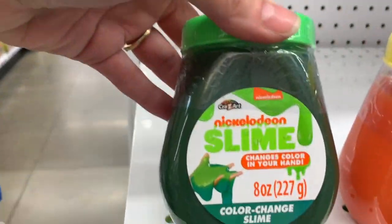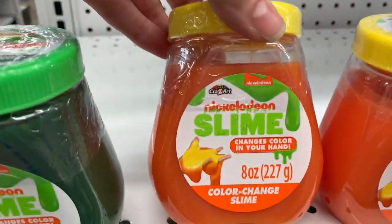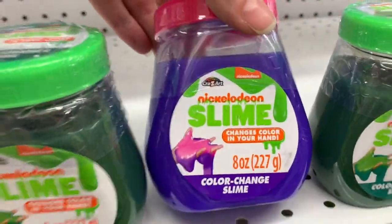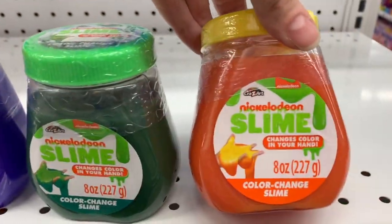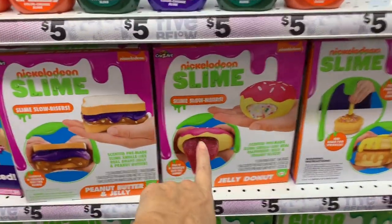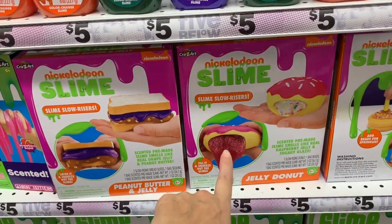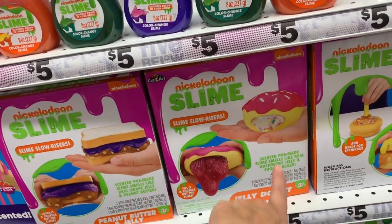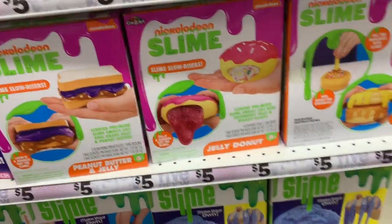Let's look at the new slime. We have the Color Changing Slime by Nickelodeon — it says it changes colors in your hands. You guys let me know down in the comments if you've tried these. I would really love to try it out, especially this one right here — the jelly donut.